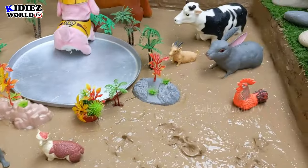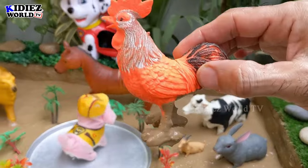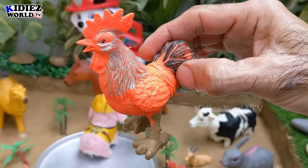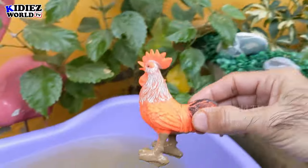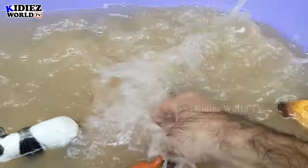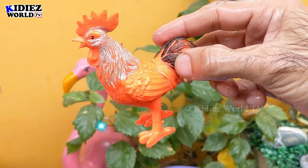Let's check out the next one — we have a rooster, another little and very cute farm animal in our mud ground. Here we go, rooster!